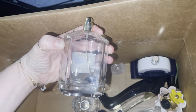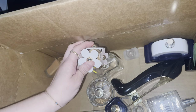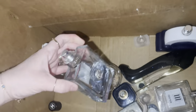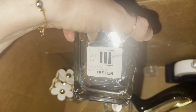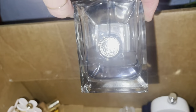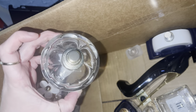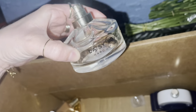This one is a Marc Jacobs Daisy - that's still quite a bit left. Then we have a Versace - I think it might be a men's cologne. There's still quite a bit in there and it still has the top, so I'm pretty happy about that. Here's a Daisy Love by Marc Jacobs - it has a couple sprays worth still in there.